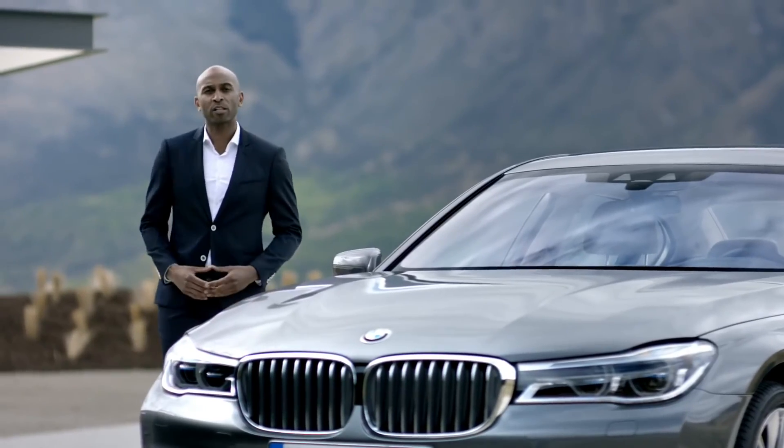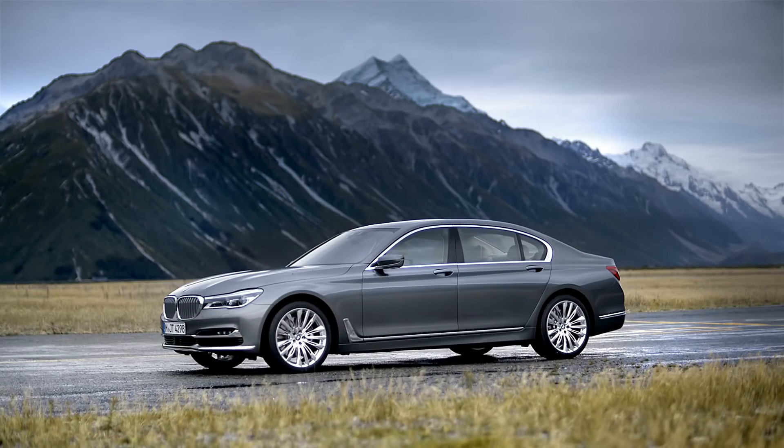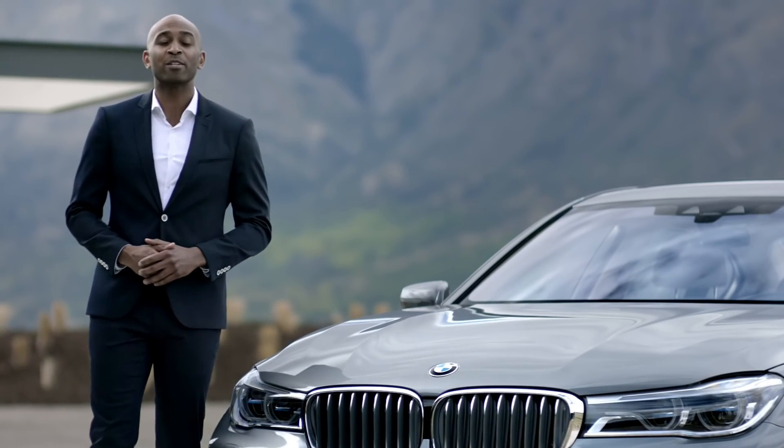For more information, especially about the M Sport and Design Pure Excellence packages, please visit bmw.com/7Series.